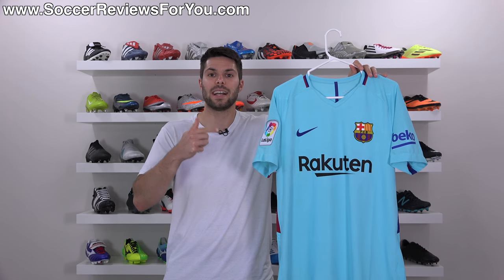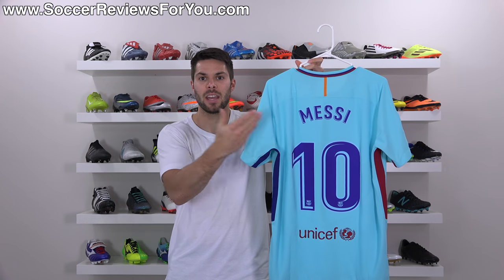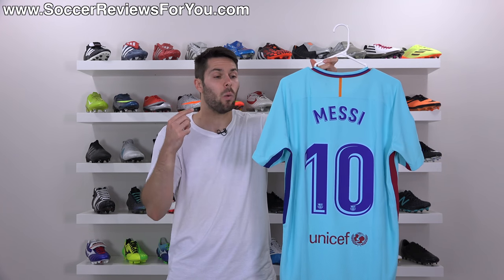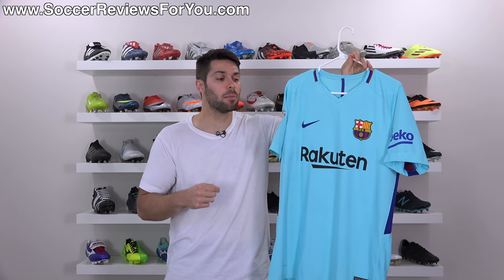This is a $200 messy jersey — authentic, exactly like the one he wears in game, including his name and number. Why is it so expensive and is it actually worth the $200 retail price?